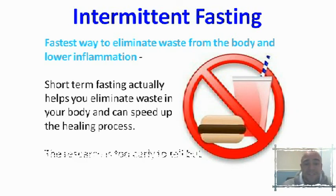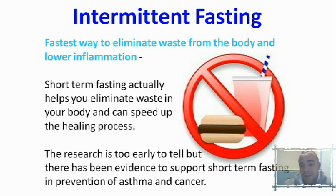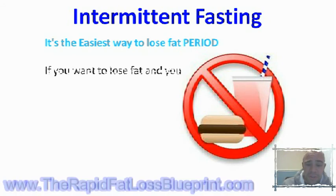Fasting is also the fastest way to eliminate waste from the body and lower inflammation. Inflammation, as you'll learn in the 21 Day Rapid Fat Loss Blueprint, is the root cause of most diseases — from cancers to Alzheimer's and more. Intermittent fasting is going to help you lower levels of inflammation and remove waste from the body. Research is limited in this area, but in terms of short-term fasting it has been shown to help improve and prevent asthma and cancers as well, with lots of positive indicators out there.